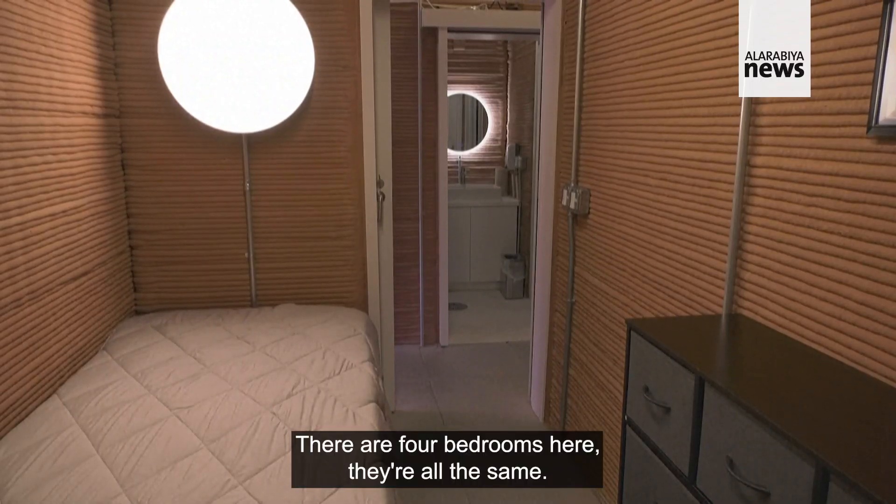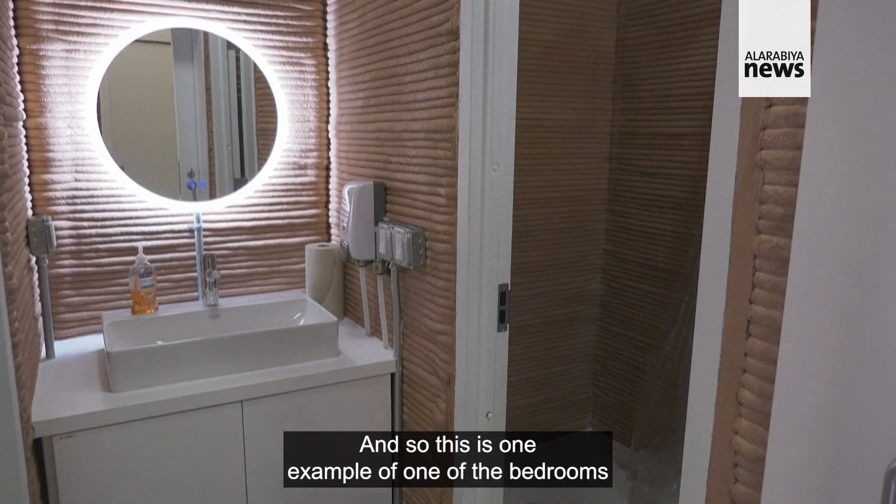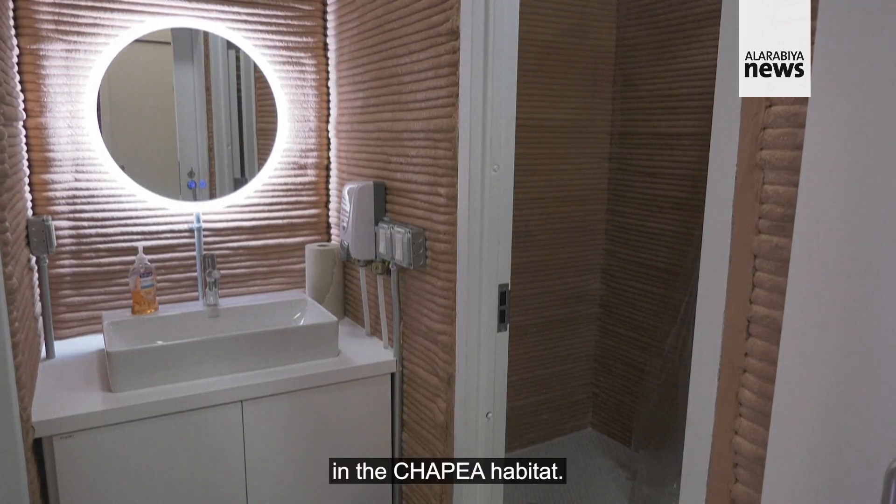There are four bedrooms here, they're all the same, and so this is one example of one of the bedrooms in the Chapea Habitat.